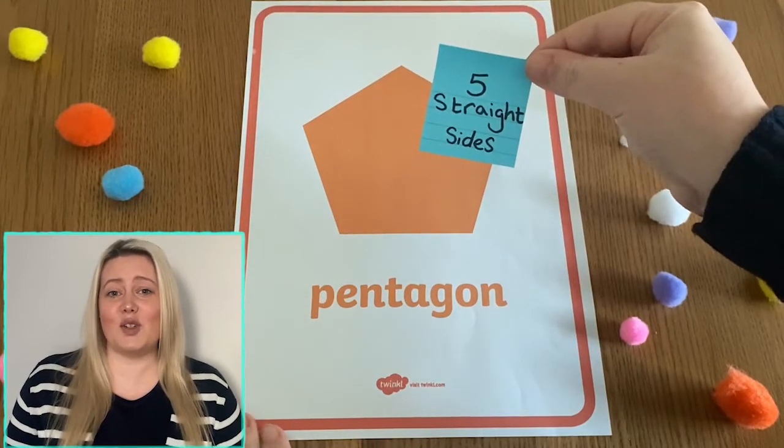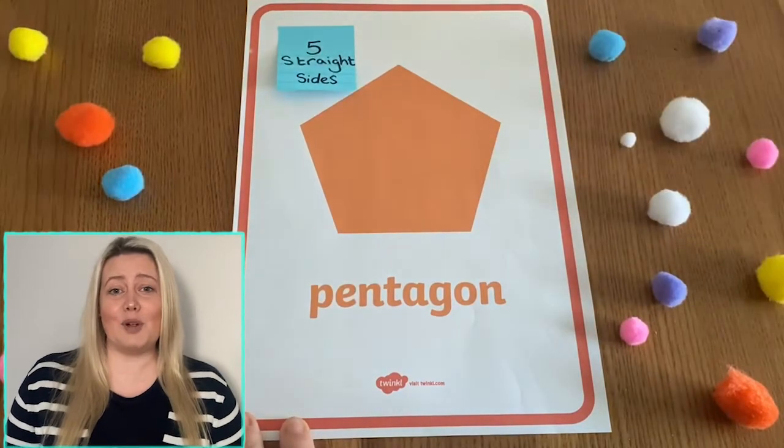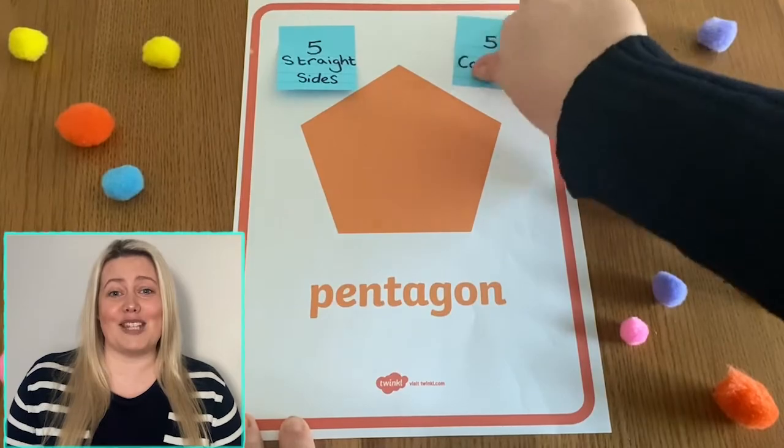Finally, you could ask learners to work alone or in small groups to write down some facts about the properties of the 2D shapes. They could then stick their notes around the shape that they've written about.